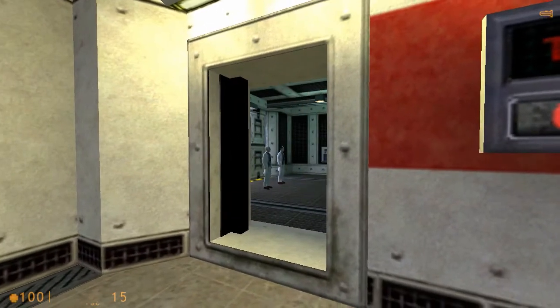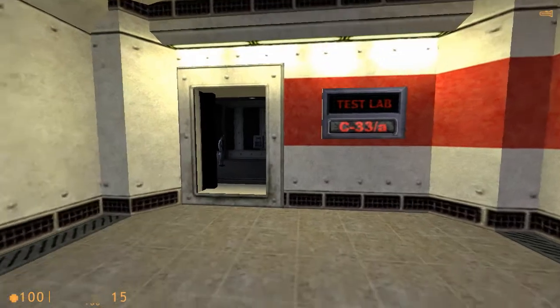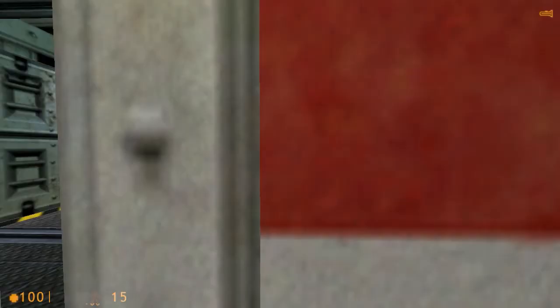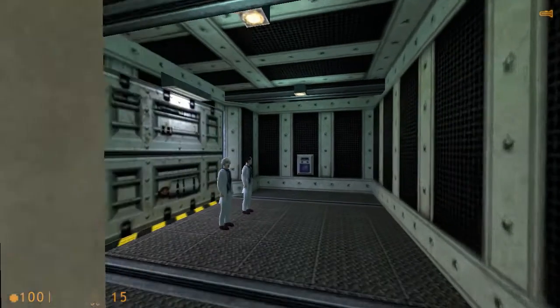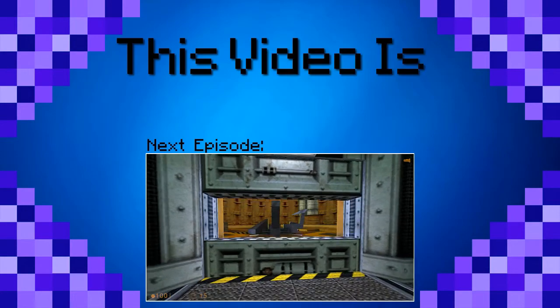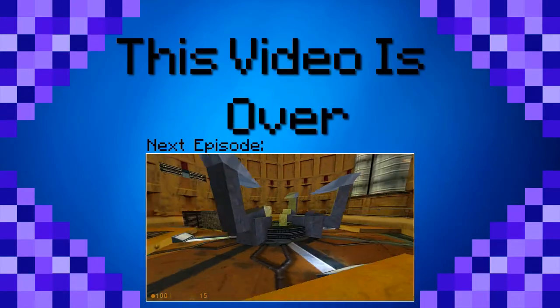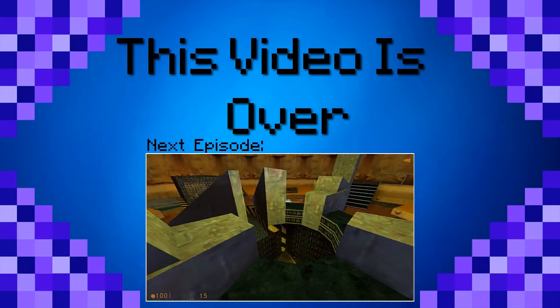Oh, this looks like... yeah, yeah. Well, loading, loading, loading. Okay. Thank you for watching this episode of Half-Life. Don't forget to comment, rate, subscribe, and all of that other fun stuff. This video is over.